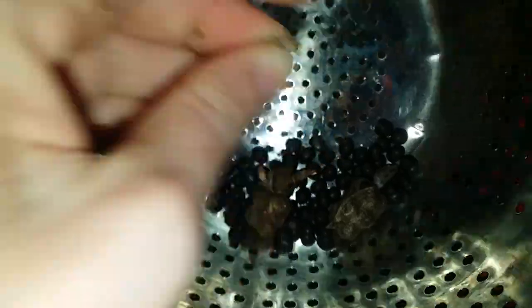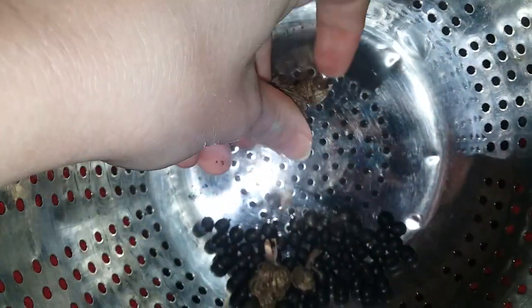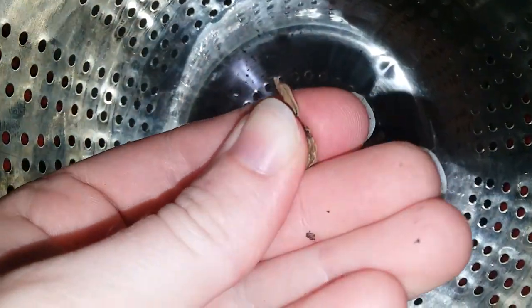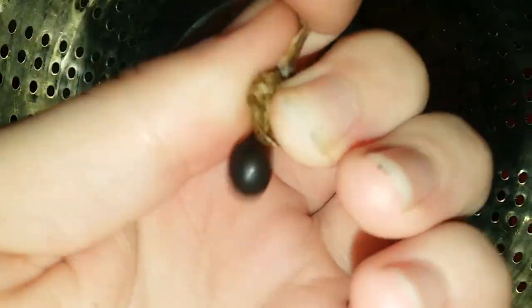I thought there was another one in there. This is the smallest seed pod — there's probably only like one in here. Yep, just that single one. The chosen one.